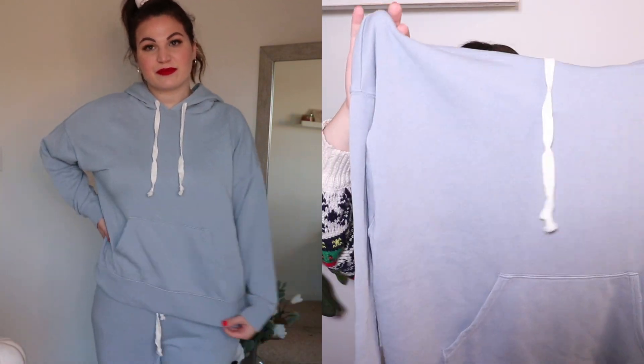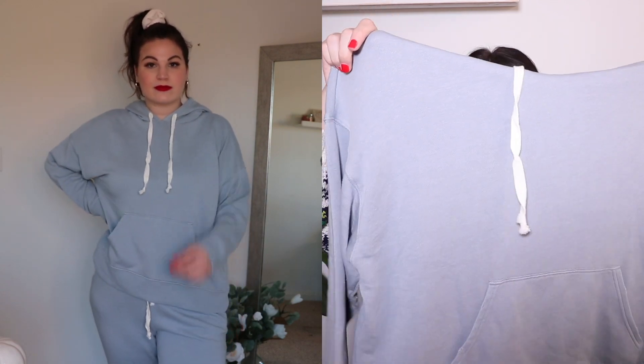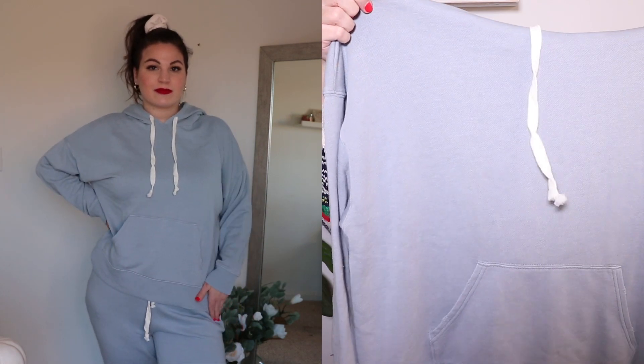These joggers also come in a matching hoodie — I picked both up to share the set together. Also in a size large in the same light gray, the hoodie has a hood with a tie, a giant front pocket, and long sleeves. The material is exactly the same as the joggers — really nice, cozy, and lightweight. The hoodie does fit slightly more oversized. It's not quite long enough to wear with leggings for me personally, but if you're shorter it could work great with leggings.